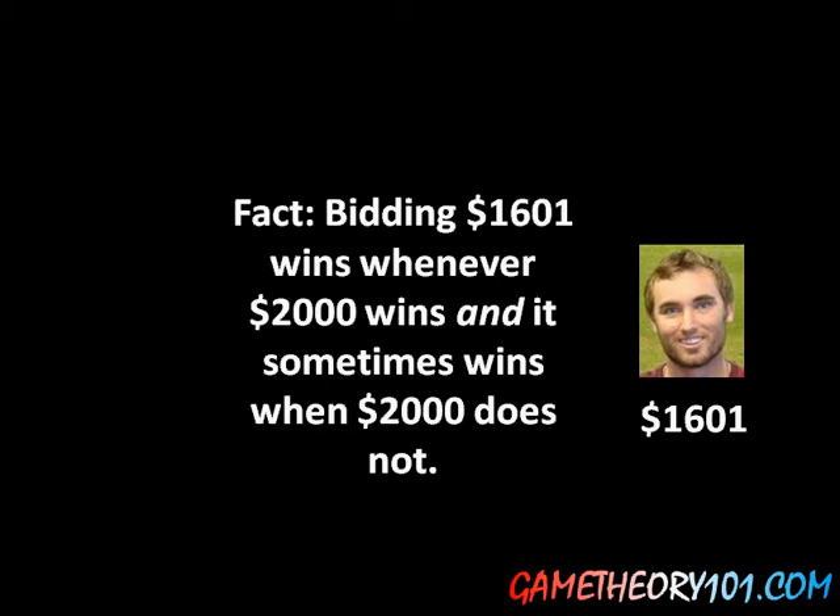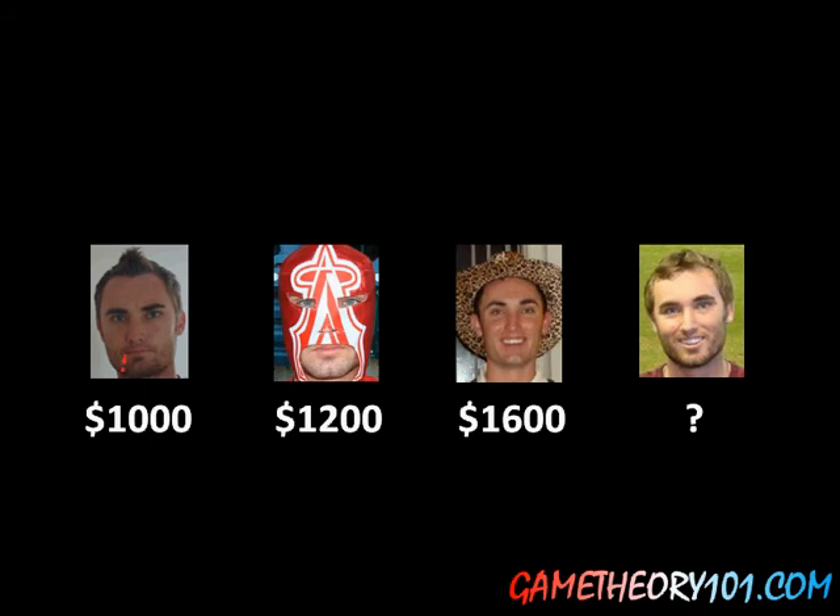You can extend that logic to the other choices. Why isn't $1,202 or $1,203 — or anything between $1,201 and $1,600 — a good choice? Because $1,201 would win whenever one of those numbers won, but those numbers don't always win whenever $1,201 wins. The same logic applies to anything between $1,001 and $1,200. And $1 is better than, say, $998, because $1 wins whenever $998 wins, but $1 also wins when the price is less than $998. That's why there are only four good choices.